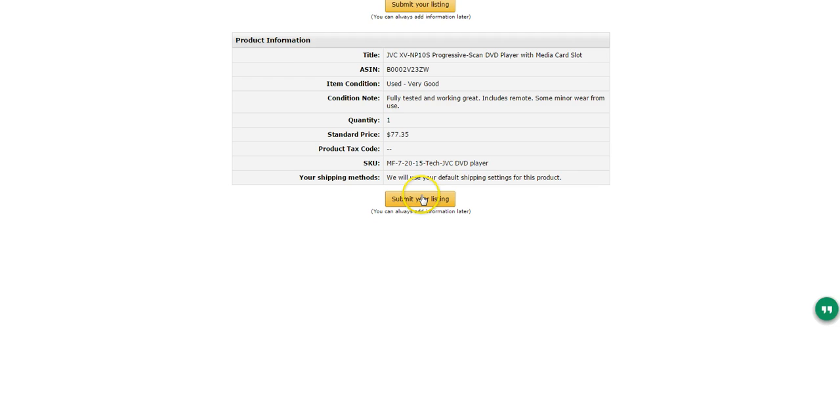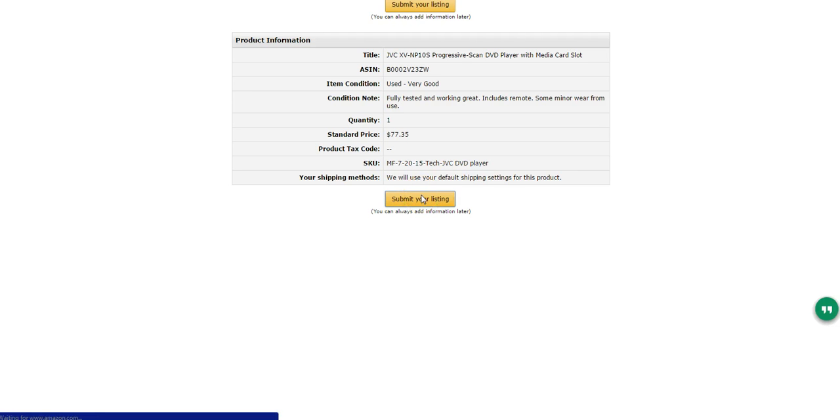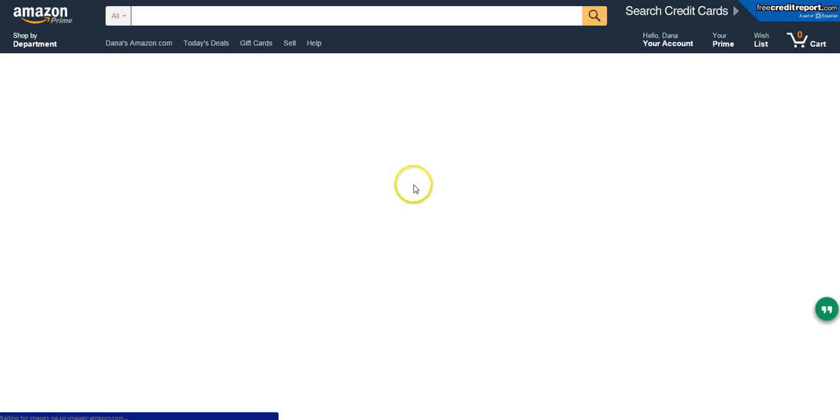And you'll see 'Submit Your Listing.' Congratulations, you've successfully listed your item. So there you go. If you have more, you can sell another product. That's one way to do it. Another way is your typical method through Seller Central.